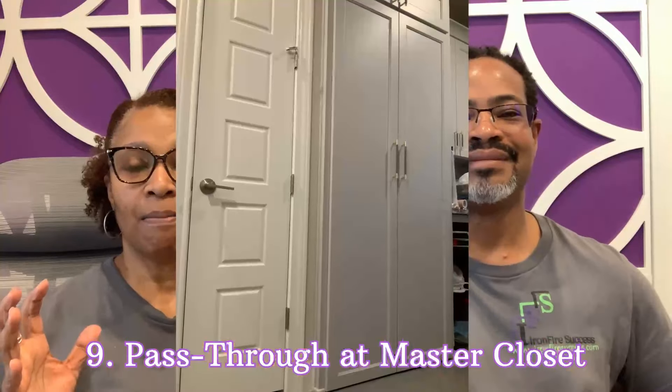Number nine: the pass-through between the master closet and the utility room. That was a fantastic upgrade idea. We use it all the time. When one of us is sleeping, we don't want to wake each other up. It's a great way to get through the closet to the other part of the house without waking each other up. And it's great being able to go right from the master bathroom over to the utility room since we keep our laundry accessible that way.